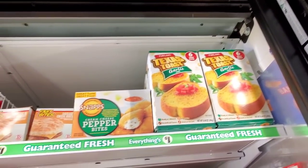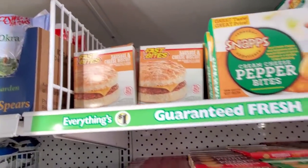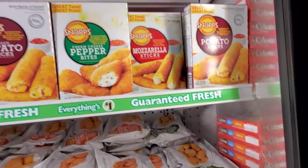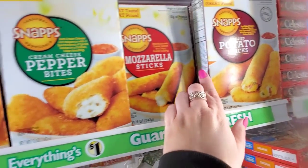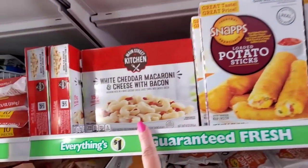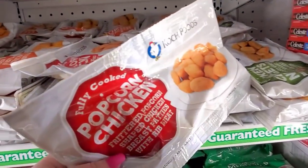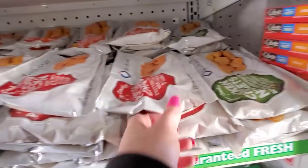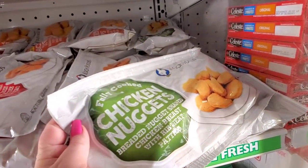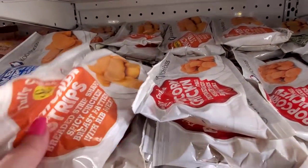Up here we have Texas toast, garlic cream cheese pepper bites, sausage and cheese biscuit — that's my favorite thing to get at McDonald's. Loaded potato sticks, mozzarella sticks, cream cheese pepper bites. Main Street white cheddar macaroni and cheese with bacon. Popcorn chicken and chicken nuggets.